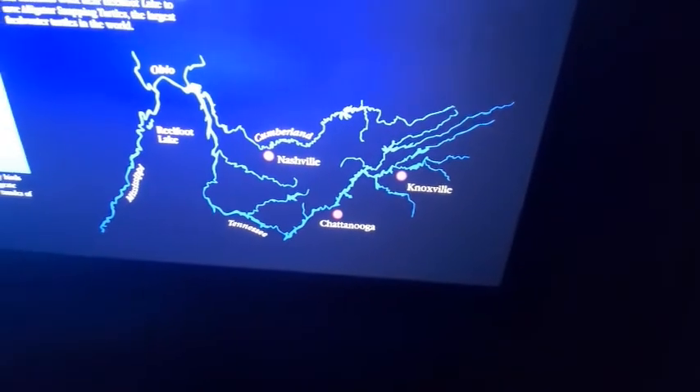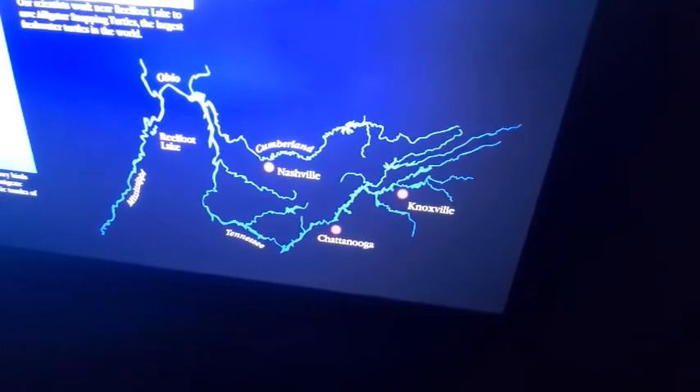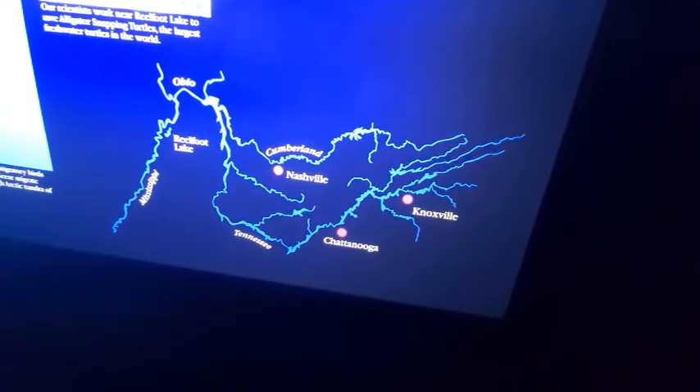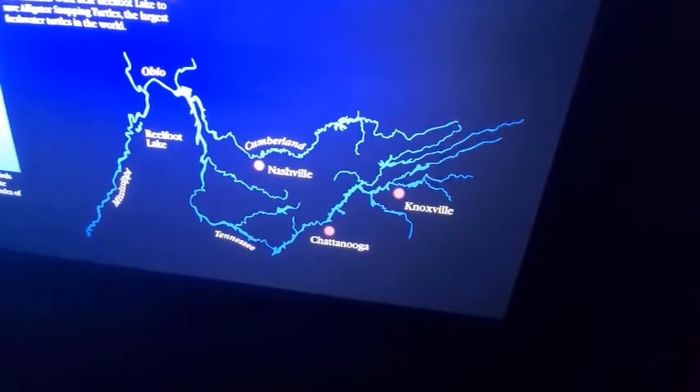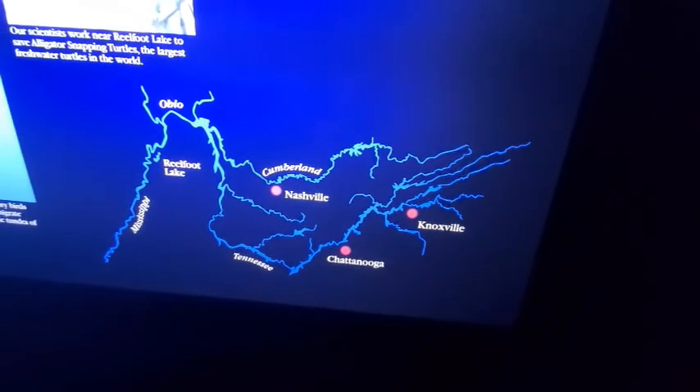Looking at the map — see where the Ohio River comes in? That's just about where Sikeston, Missouri is. That's the southern tip of Illinois and Missouri right there. See the Tennessee River down here?